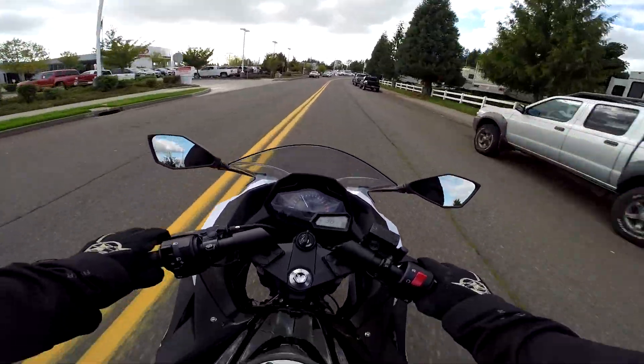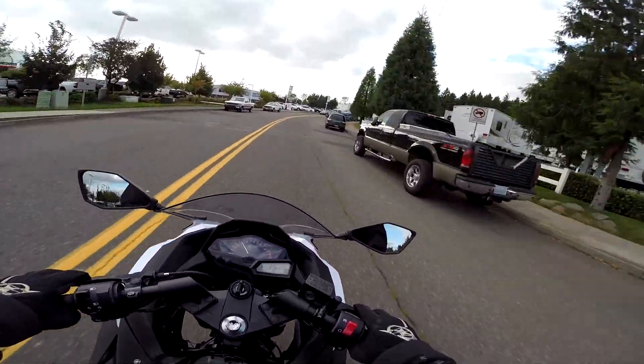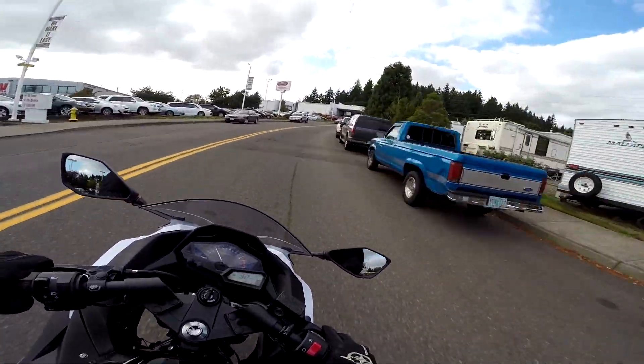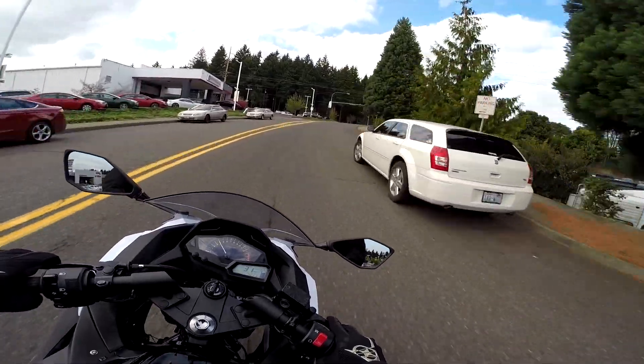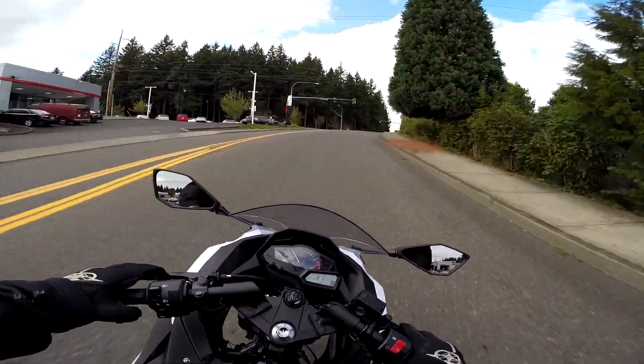Even people at work discount the 300 Ninjas — these things are a riot. And these motors have proven themselves to be just unbelievably reliable.